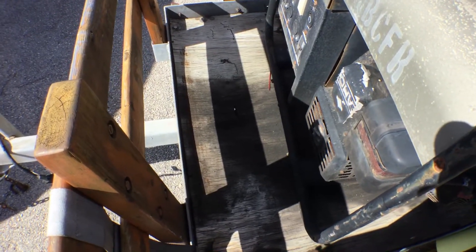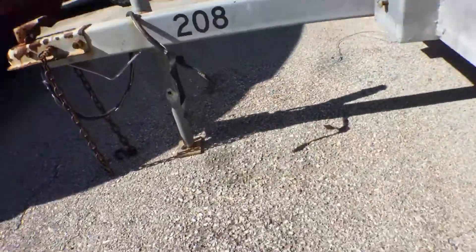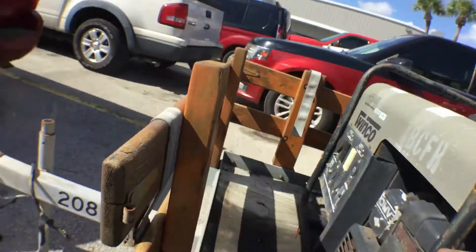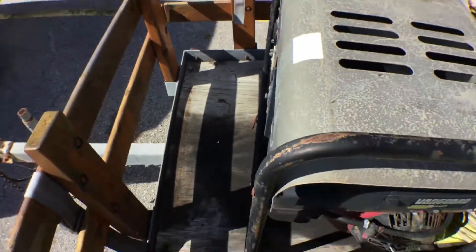The wood deck seems to be plywood on top of the structure. It looks kind of rotted, but it's holding all this weight with no problem.